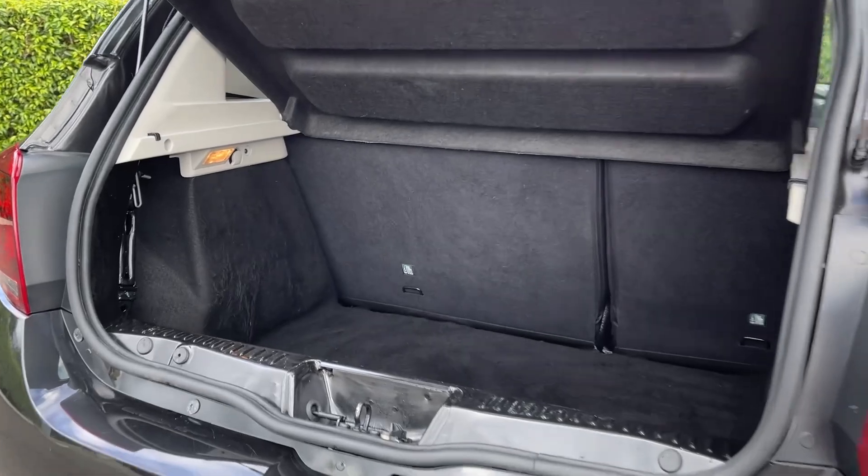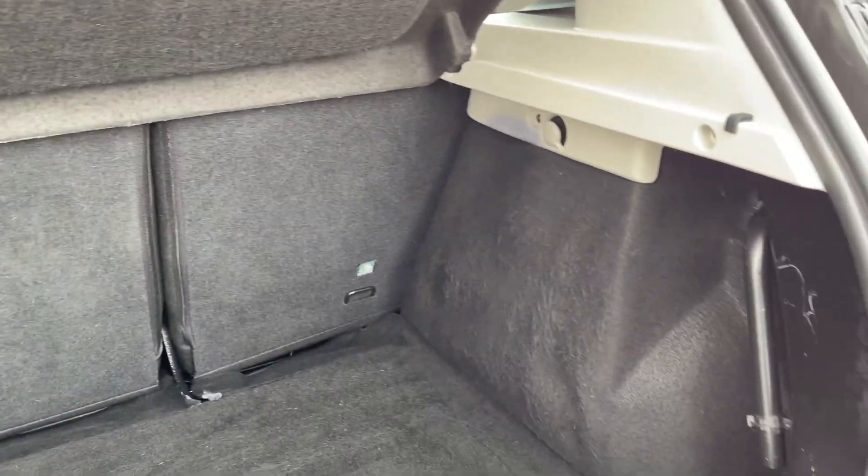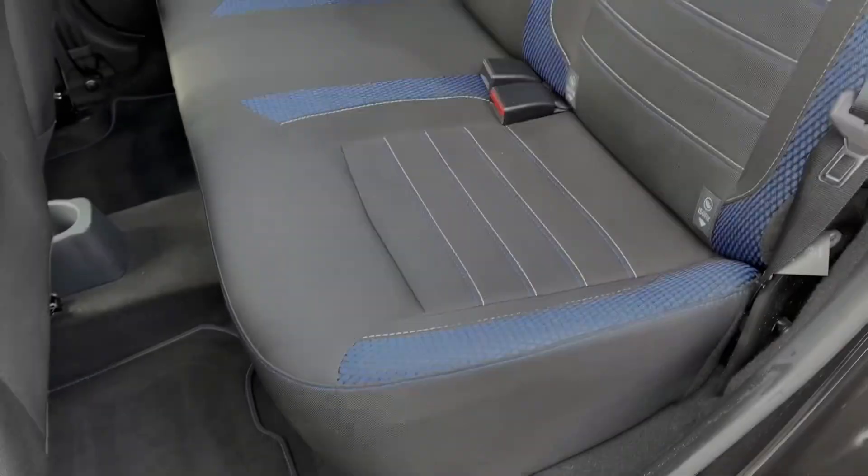Moving into the boot space, you can see the Stepway model offers a fantastic amount of storage room, along with the ability to fold the rear seats down if you require any extra space.